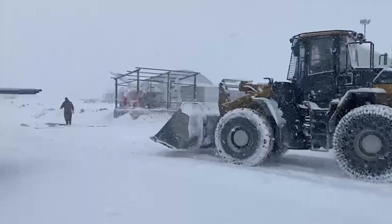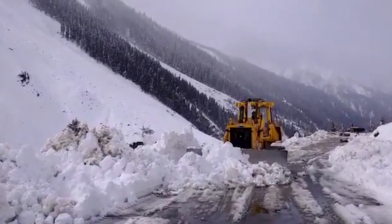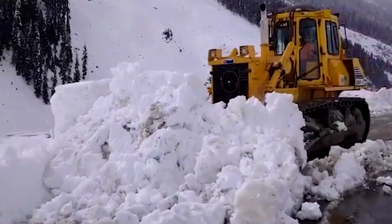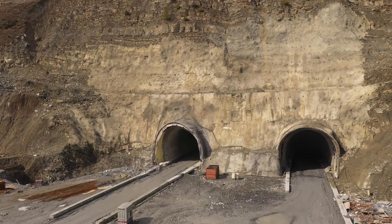Road construction becomes a formidable challenge in cold, snowy regions like this. The freezing and defrosting of snow can wreak havoc on the condition and durability of roads, especially on strategic routes like the one leading to the Jochila Tunnel.